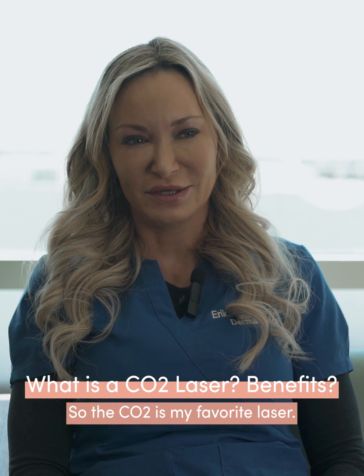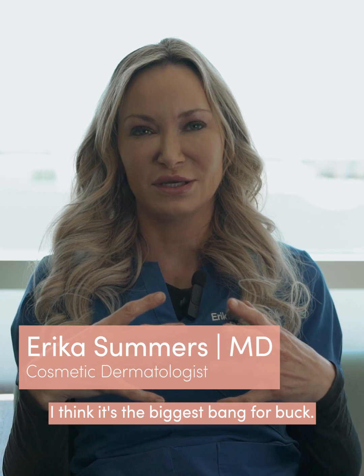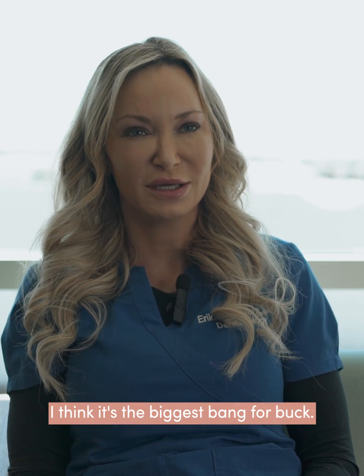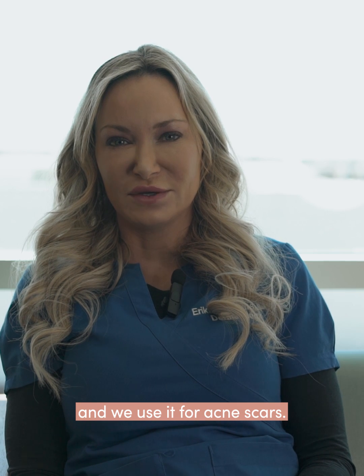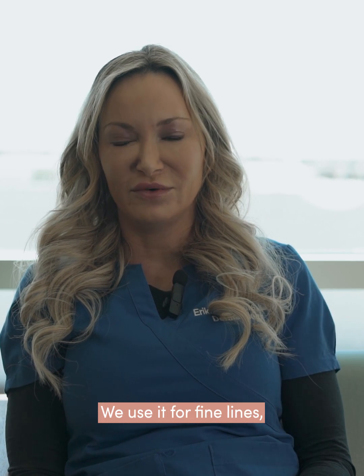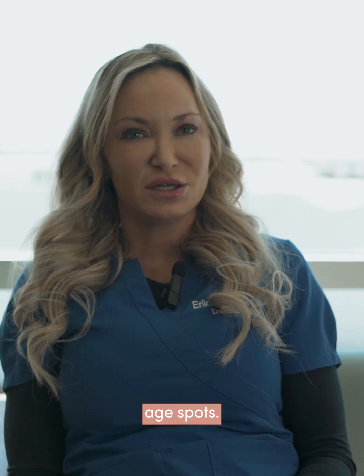The CO2 is my favorite laser. In terms of lasers, I think it's the biggest bang per buck. It takes about 10 years off your wrinkles and we use it for acne scars, fine lines, wrinkles, enlarged pores, and age spots.